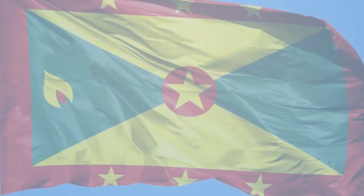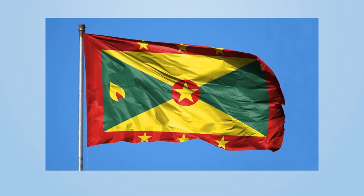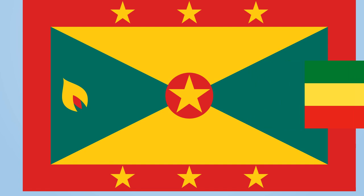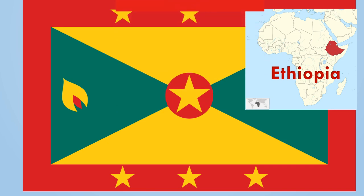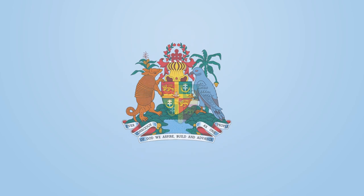This is Grenada's flag. The green color symbolizes the island's vegetation and agriculture industry. Yellow is for sun, warmth, and wisdom of the people. Red represents harmony, unity, courage, and vitality. Although the color scheme represents the pan-Africanist movement, the actual inspiration for the flag is Ethiopia's flag, as it is the oldest independent country in Africa and one of the only countries other than Liberia to maintain its independence. The seven yellow stars symbolize the original seven administrative divisions of Grenada, and the nutmeg represents the primary agricultural export.